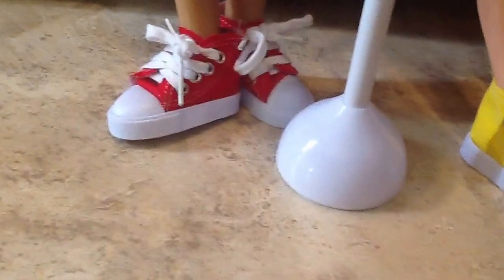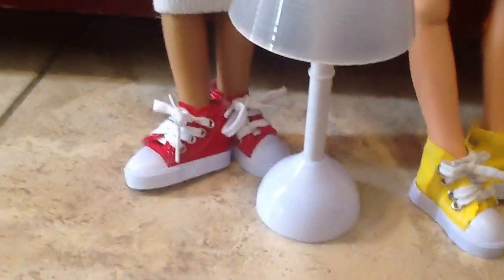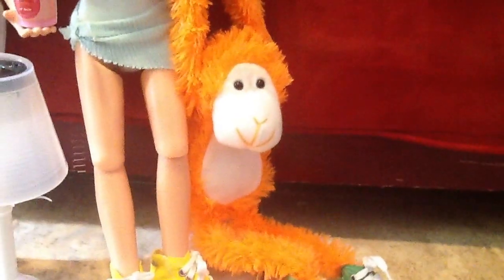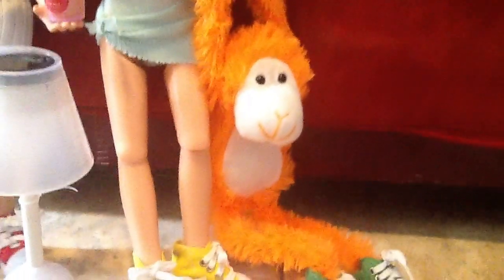I never made a video about this, but me and my mom found these cute Converse shoes that were actually called Air Fresheners. And they fit perfectly for 18-inch BFC Ink dolls. I noticed they're the colors of red, yellow, and green. And green were the ones we already had, being modeled by this adorable monkey that I found at the Dollar Tree that looked like actually Jess's old monkey, who's a spider monkey.